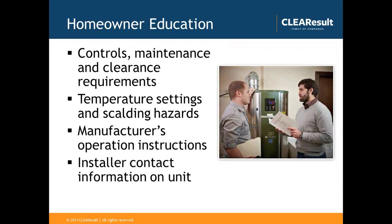Homeowner education is a big aspect of heat pump water heater installations. Most homeowners are not familiar with interacting with their water heater. All heat pump water heaters have a control panel with different operating modes. Make sure the homeowner understands how to adjust these settings, what each setting means, and how to adjust the temperature. With heat pump water heaters, the homeowner can dial in a specific temperature setting — but make sure they understand that increasing the temperature also increases the scalding hazard. Always leave the manufacturer's operation instructions and the installer's contact information with the homeowner.